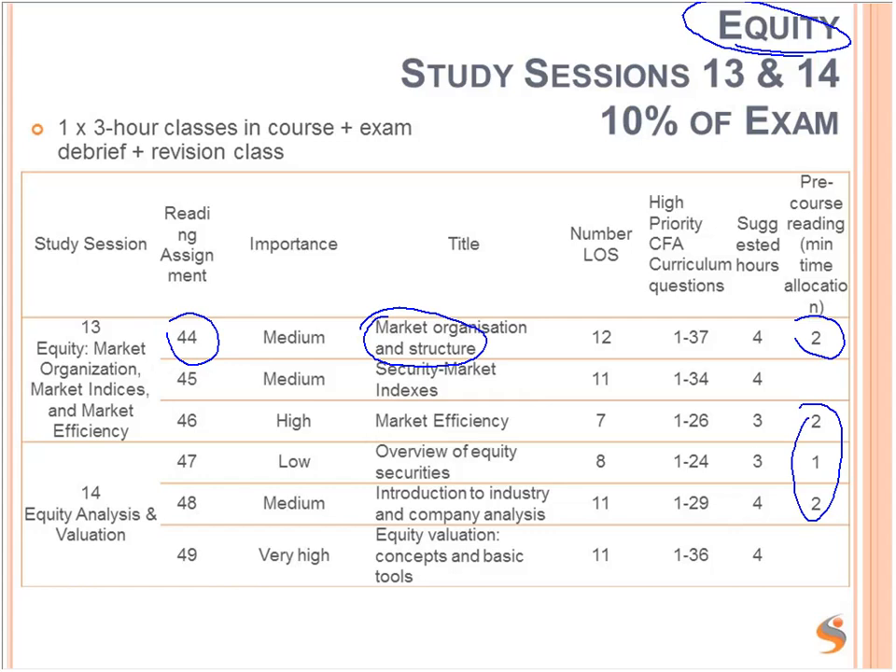There is more pre-course reading on equity because there's quite a lot of factual information. We've got reading 44 on market organisation and structure — how do equity markets work, what are the stock exchanges, the most famous ones around the world. Then reading 46 on market efficiency: weak form, semi-strong and strong form efficiency. Overview of equity securities — lots of features and characteristics of different types of equities, including equity and preference shares. And introduction to industry and company analysis, which may include topics you've studied before, such as Porter's Five Forces.